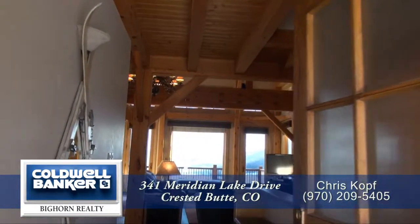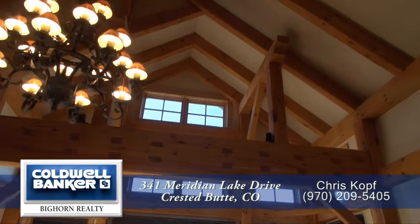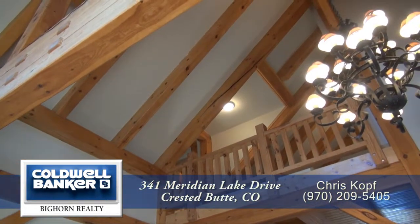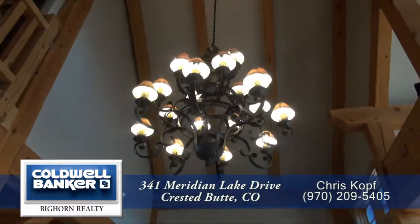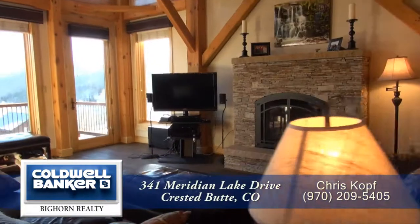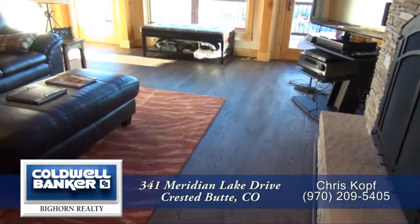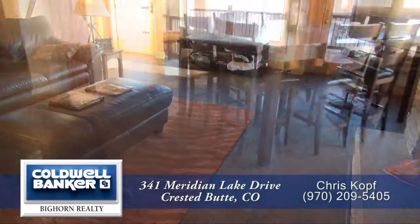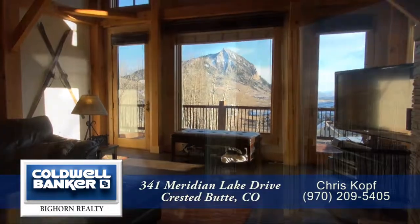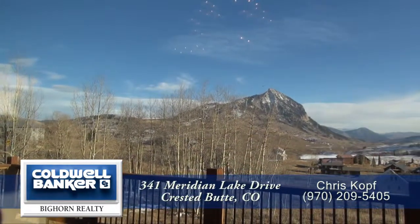When you enter this spectacular home you step into the great room. You'll immediately notice the timber frame construction with exposed post and beams as well as trusses. There's a spectacular wrought iron chandelier here in the great room. Straight ahead is the living room with a gas fireplace. Notice the beautiful hardwood floors here in the living room area as well as the dining area. One of the items you'll notice most is the spectacular views of Mount Crested Butte from the living room window.